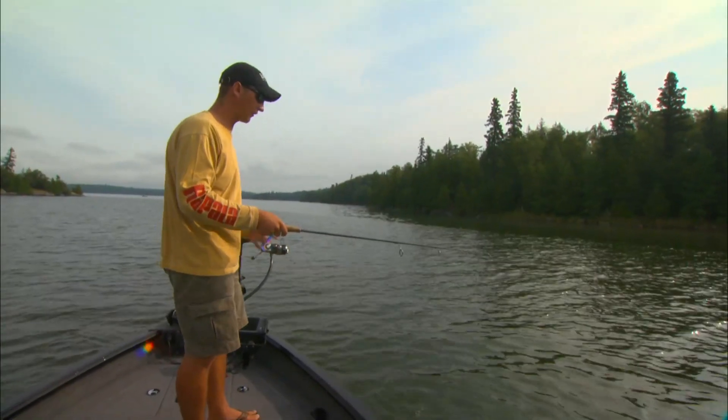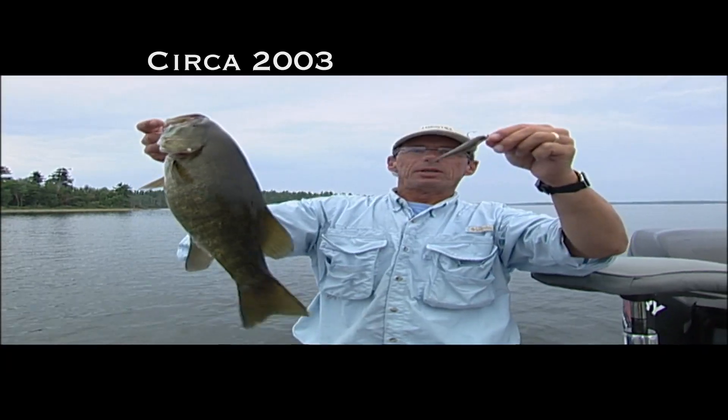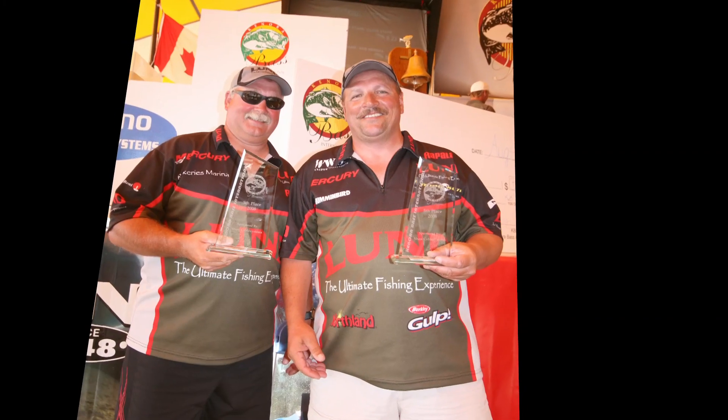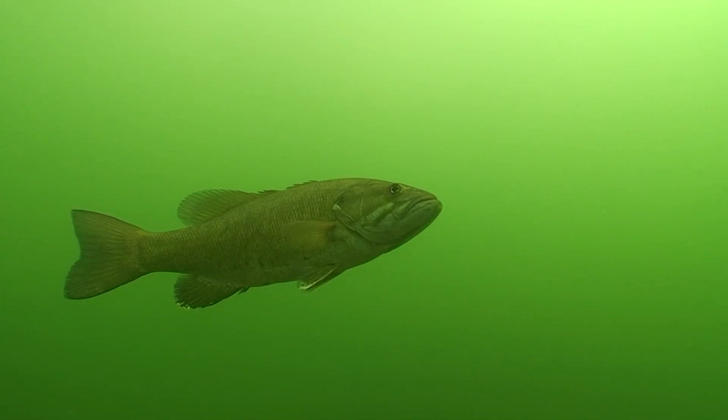We're gonna catch a lot of fish today and this is a technique that Jim pioneered seven or eight years ago at Rainy Lake. Since that time, a lot of these tournaments on these big waters up in Sunset Country have been won catching suspended smallmouth, so it's a good way to get big fish and big numbers of fish.